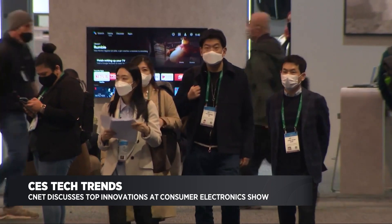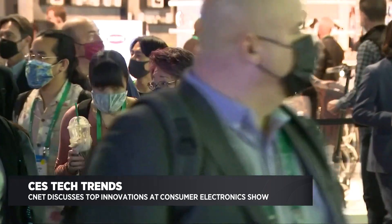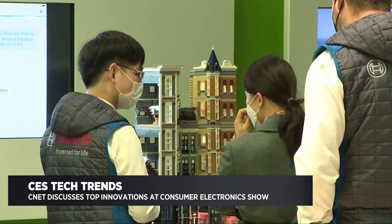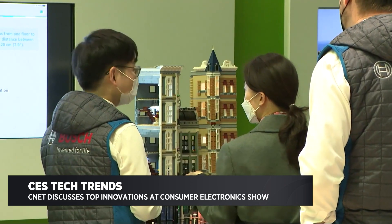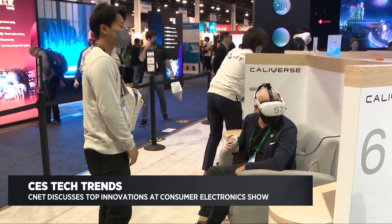So this year, especially because of Omicron, they tried to do a hybrid model. It worked better, that's for sure. The people who were actually there, who I interviewed for a few stories at CNET, seemed to really like — especially having had a year off — having the opportunity to touch and feel the actual technology. Yeah, because that really does make a difference. What do you think were some of the coolest concepts out there?